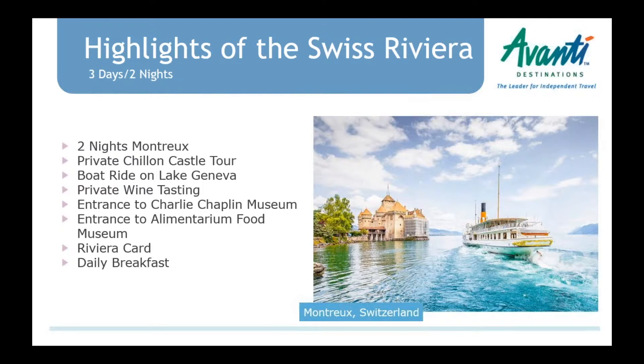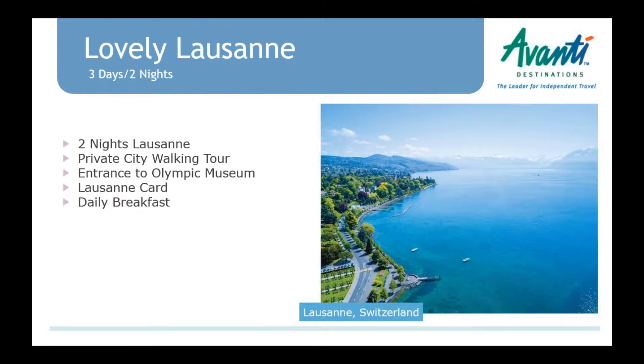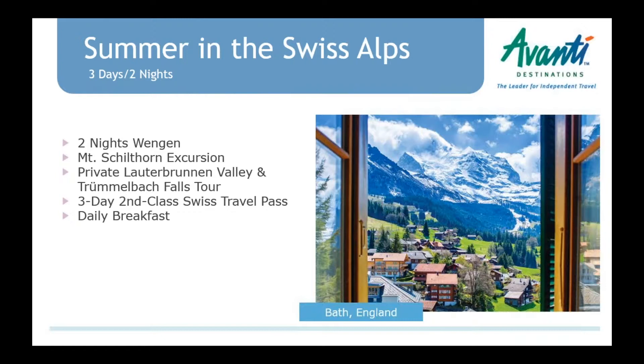The food museum also has cooking classes on site — if your clients are in the area and want a cooking experience, you can specially request that with our reservations agents. Also on Lake Geneva is Lausanne — a fantastic city to visit year-round. We have a sweet two-night package with a private walking tour. The town is built on a hillside up from the lake. Down by the lake is the Olympic Museum, which is amazing — even someone with an average interest in the Olympics would find it very interesting. Clients can use their Lausanne card upon arrival to get around.